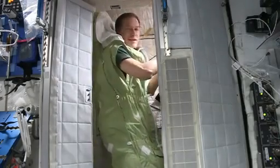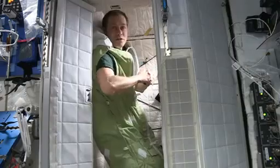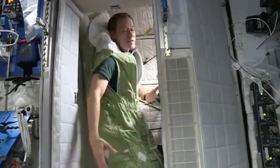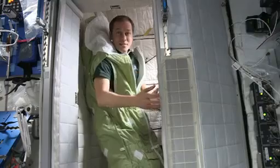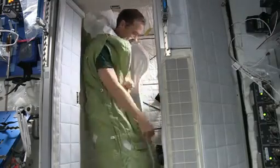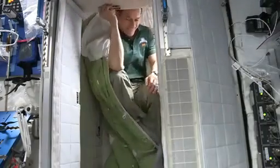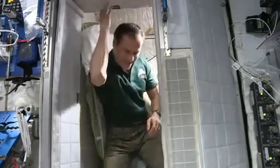I start my day by getting on the computer and reading what Mission Control has sent up, reading procedures, and reading up on the news, just like you might do at home. And then it's time to get up.